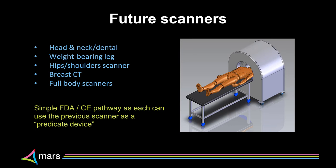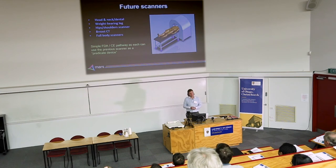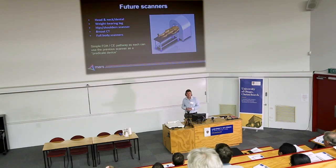Our experimental scanner has pointed to benefits in head and neck imaging — particularly dental imaging — weight-bearing knee and ankle imaging, hip scanners, breast CT, and eventually full-body CT. There's a pathway from our first clinical-ready scanner through successive steps addressing different market segments and clinical problems. The FDA has a product series pathway called predicate devices, which will allow us to introduce these scanners to different parts of medicine over the next few years.